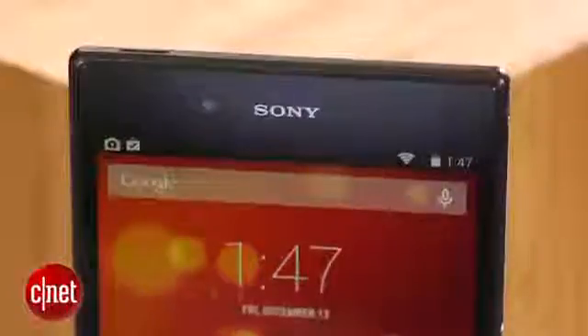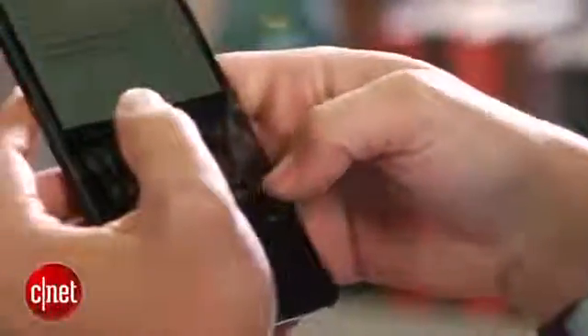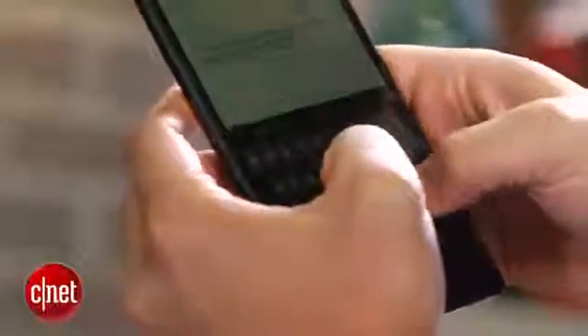Its gigantic footprint borders on the comical and pushes the phone-tablet hybrid category to unheard of dimensions. Frankly, it manages to dwarf other devices which until just recently I thought of as positively gargantuan. That includes the HTC One Max, Samsung Galaxy Note 3, and even the once king of mobile girth, the Samsung Galaxy Mega.